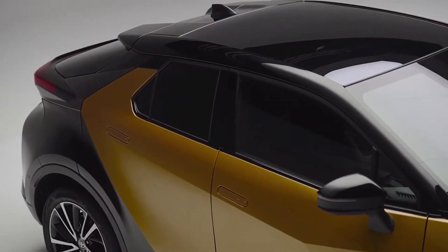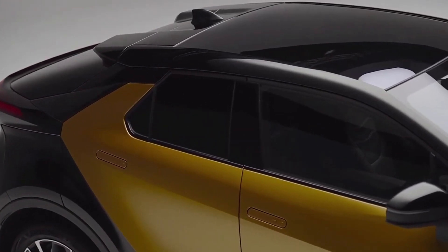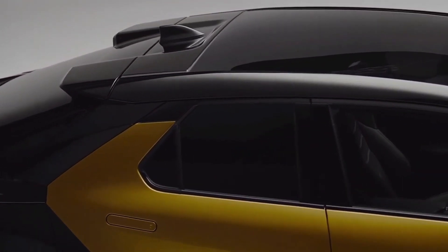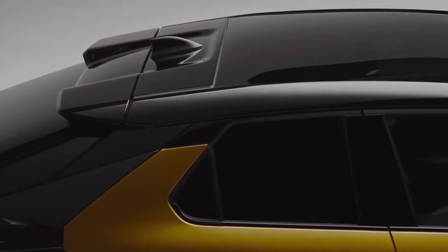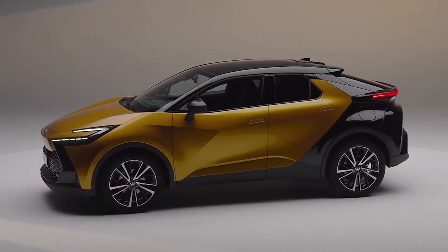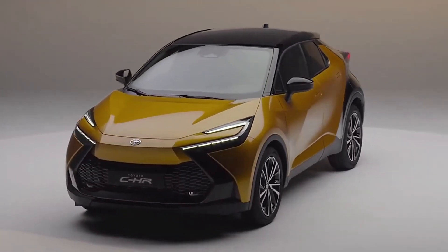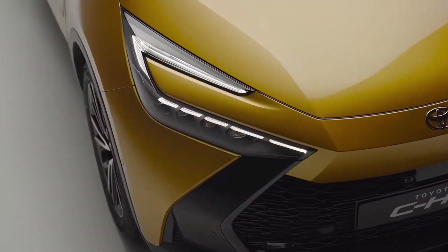Toyota CH-R 2.0 Hybrid. Toyota CH-R vehicles are manufactured in Turkey and are equipped with one of three engine options: a 1.2L turbocharged petrol at 116 HP, a 1.8L hybrid at 122 HP, and a 2L hybrid at 184 HP.